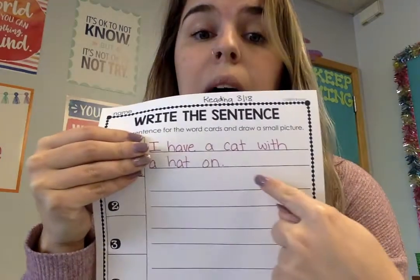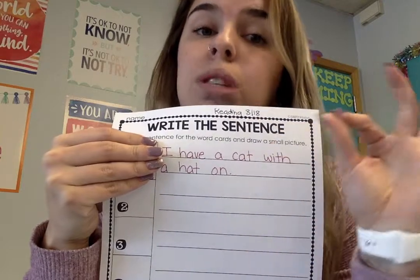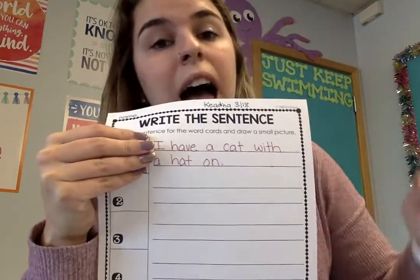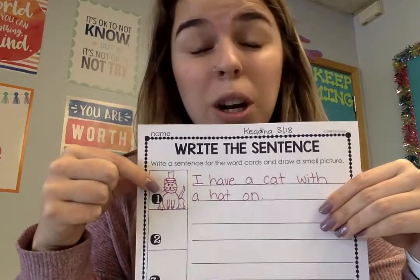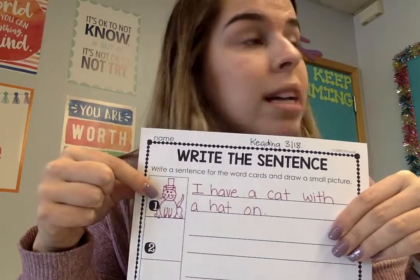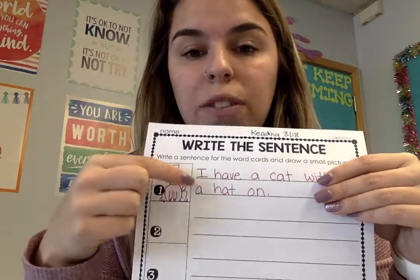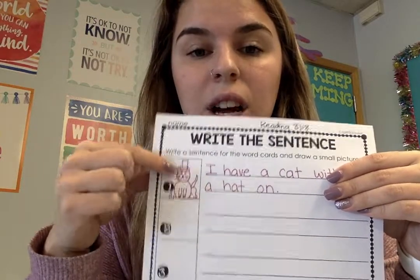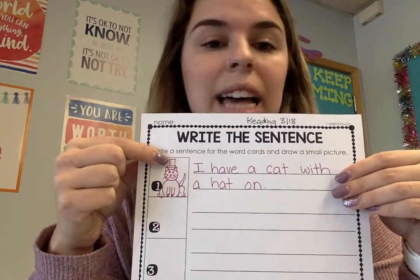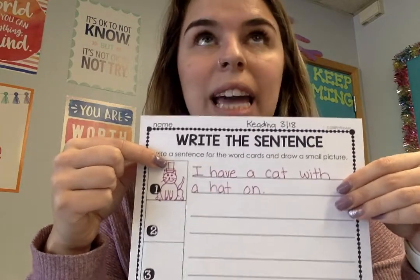I started with a capital, I put a period at the end, and I used my best handwriting. After you have written the sentence, in the little box you are going to draw a little picture describing what happened in the sentence. So if you look at the picture right here, there is a cat with a hat on because my sentence says I have a cat with a hat on.